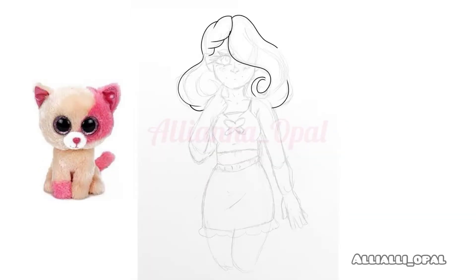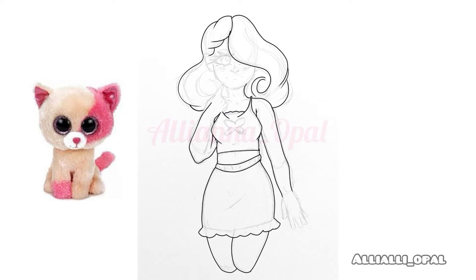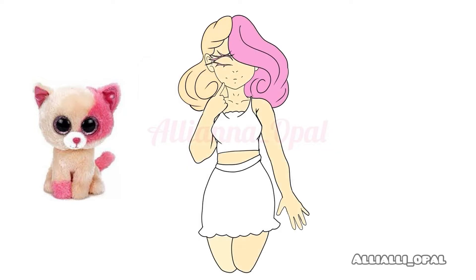And last but not least, I drew Annabelle the Cat. She was my inspiration here, and I think I did a good job with the hair. I think that definitely helped people guess who I drew.